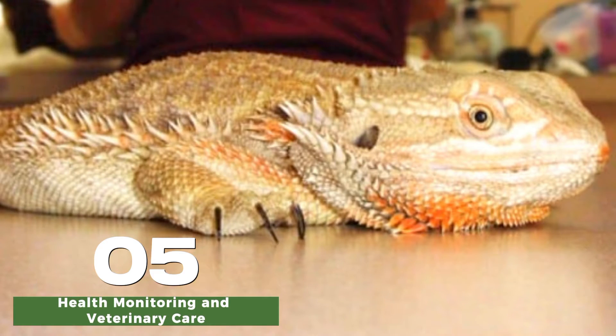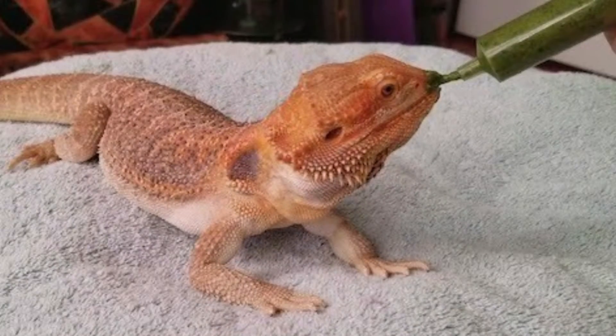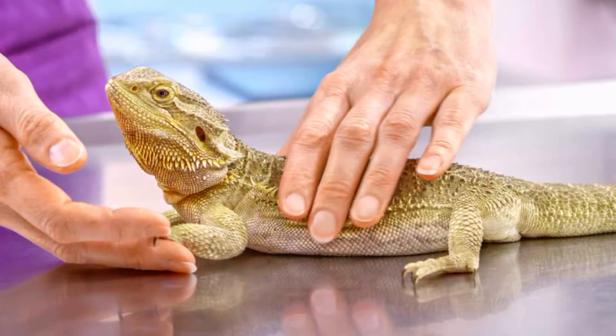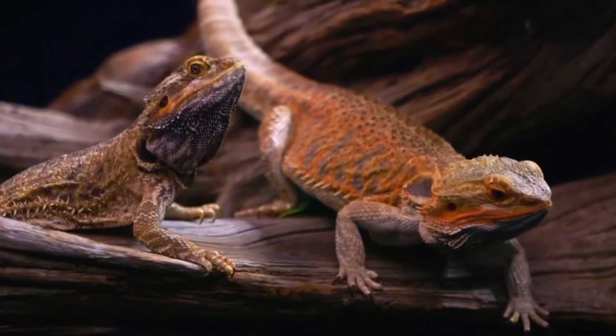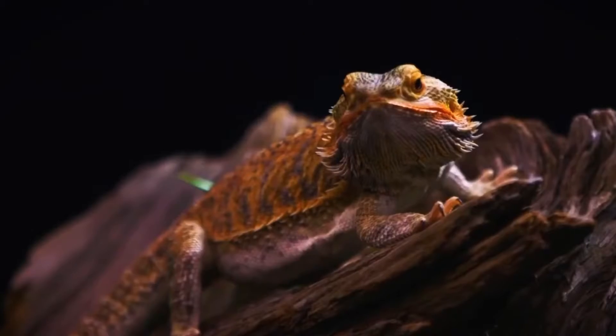Regular health checks by a reptile veterinarian are essential during this stage to monitor their growth and development and address any health issues promptly. A veterinarian can provide guidance on proper nutrition, habitat setup, and general care to ensure your young bearded dragon grows up healthy and strong.